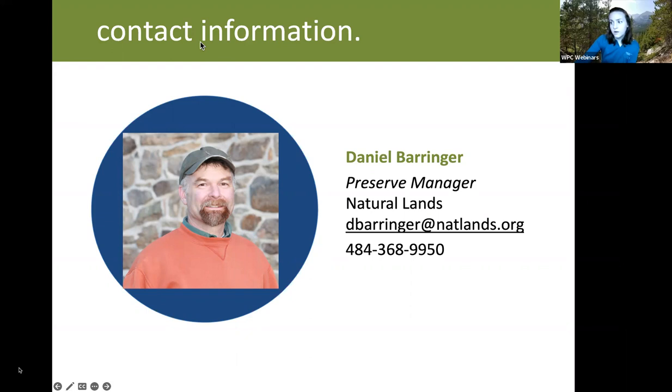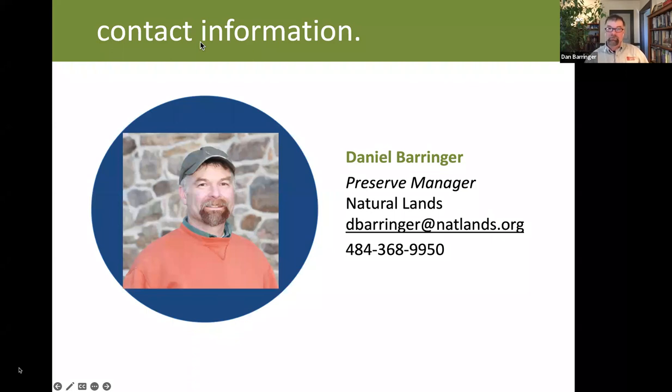A question about the best time of year to apply herbicide on kudzu: if you're going with a foliar spray, during the growing season — mid-summer into fall — when the plants are physiologically pulling nutrients back into their roots, which will take the herbicide with it.